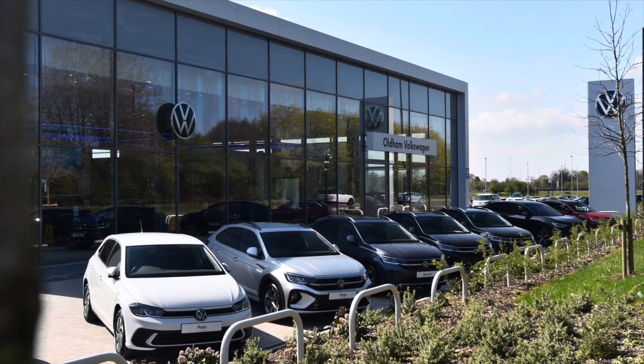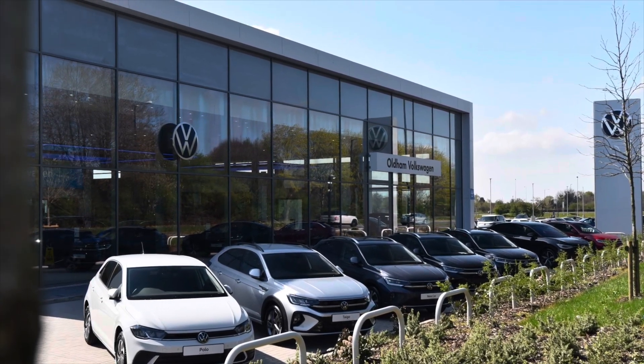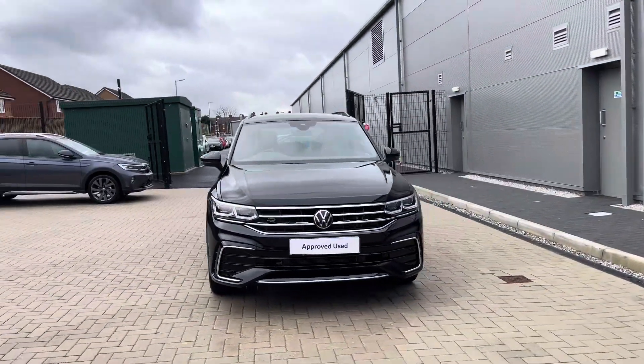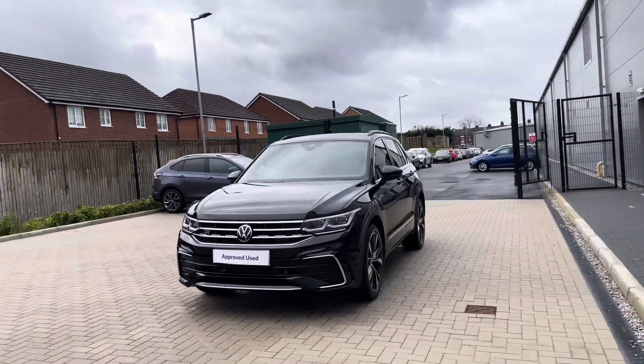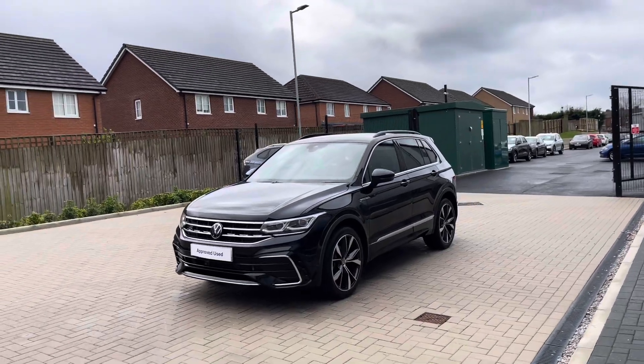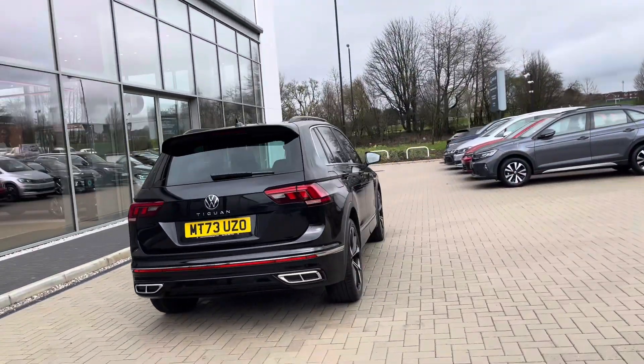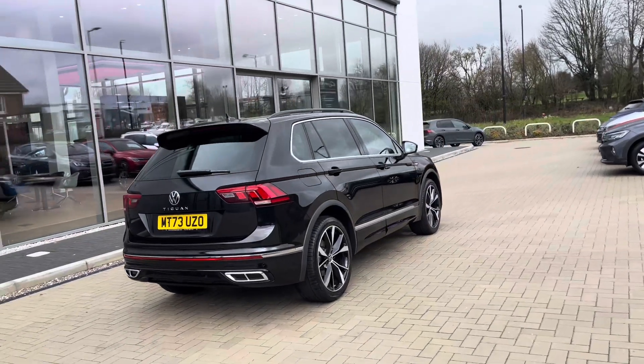Hello from Olden Volkswagen, my name is Dylan and today I'm going to be showing you around this approved used Volkswagen vehicle. The Tiguan R-Line Edition 2.0L TDI at 150 PS comes available in a deep black pearl finish and it looks fantastic. The car is currently available at Olden Volkswagen and mileage is due to change as the car is being used as a demonstrator, but it's been well maintained.